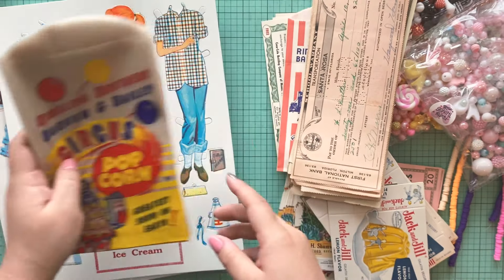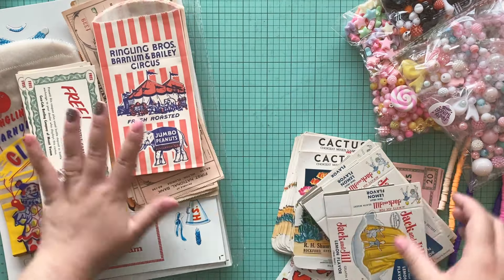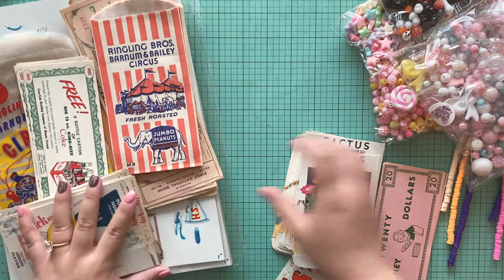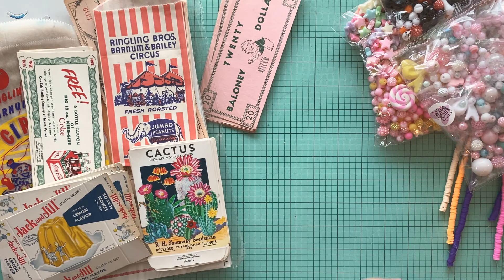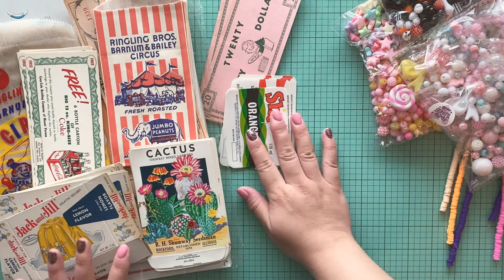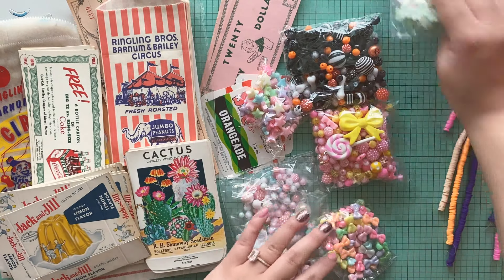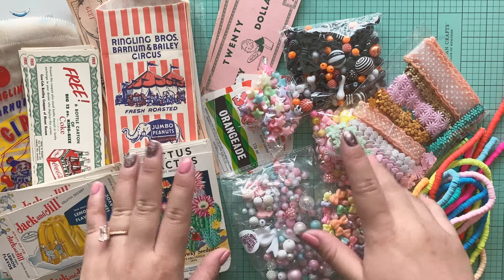I can't stop staring at them. But thank you so much, April, for all of these goodies. She does have a lot still — she's always coming out with a whole bunch of vintage kits that you can get as well. So definitely check out her channel, check out Vanessa and Christina as well. And I will see you guys in the next video. Bye.